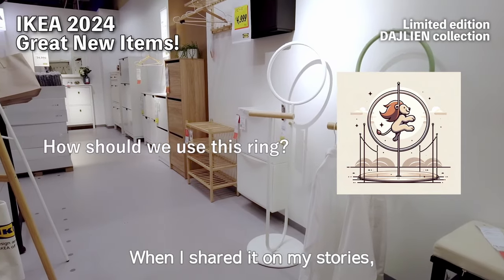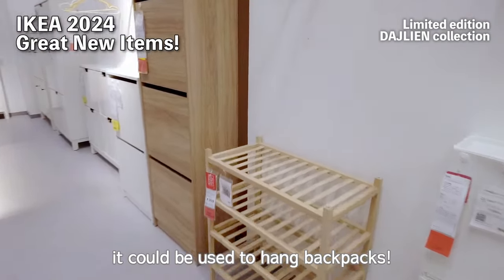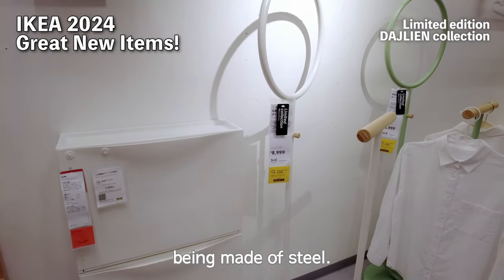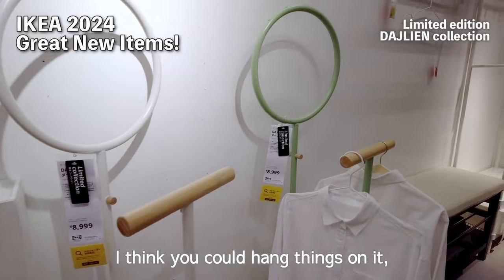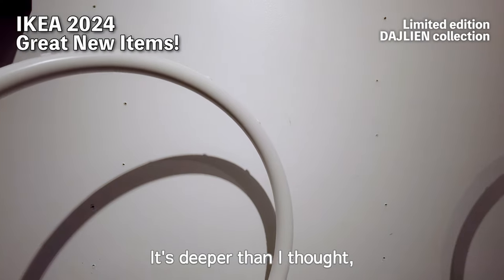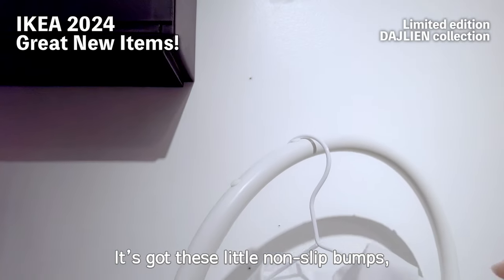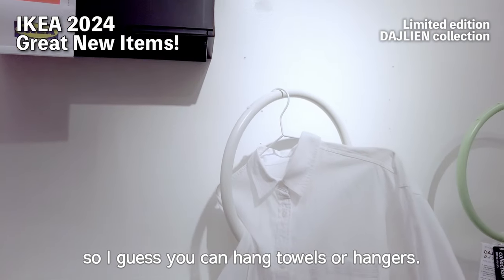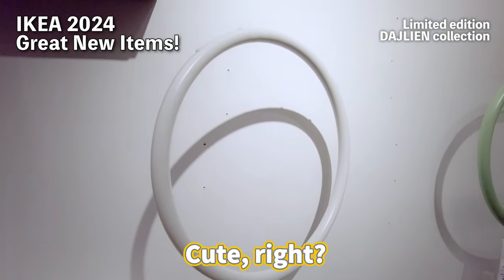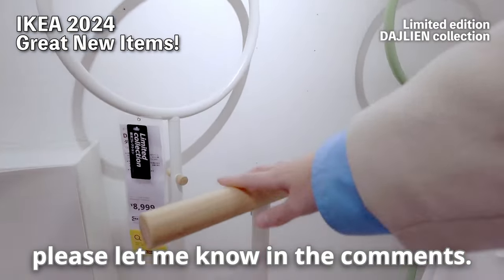Isn't it amazing? Such an intriguing design. When I shared it on my stories, I got a lot of DMs saying it could be used to hang backpacks. It doesn't specify a weight limit, but it seems quite sturdy, being made of steel. I think you could hang things on it, but it's quite tall so heavier items might be a bit challenging. It's deeper than I thought, which can really make a statement in a smaller room. It's got these little non-slip bumps so you can hang towels or hangers. The handle part seems to be made of bamboo. Cute, right? If you have any creative ideas for using it, please let me know in the comments.